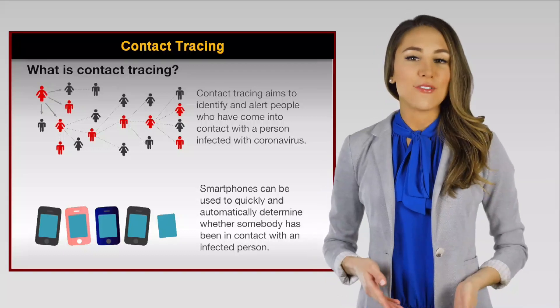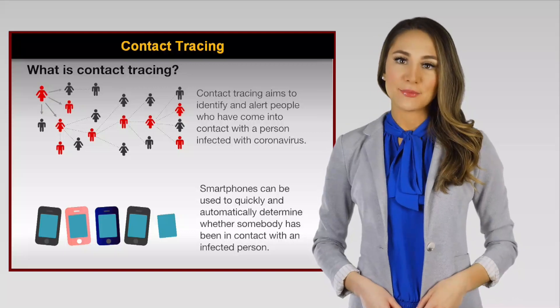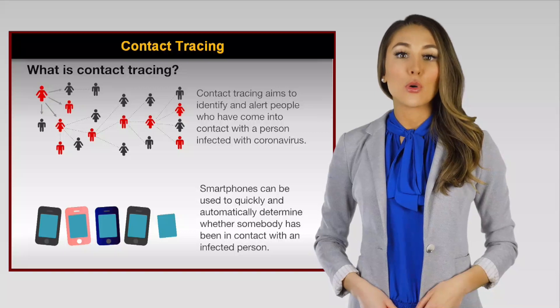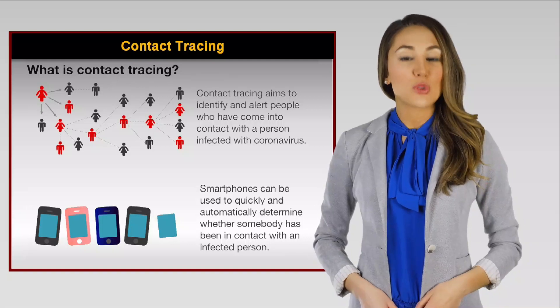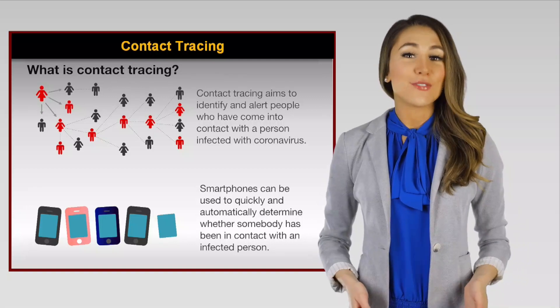Contact tracing aims to identify and alert people who have come into contact with a person infected with COVID-19. It requires a large portion of the population to install an app that records when they come into contact with another person with the same app. The purpose of contact tracing is to help track and contain the public spread of COVID-19, which we all agree is very important.